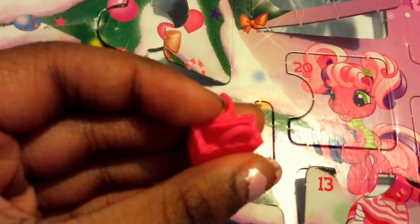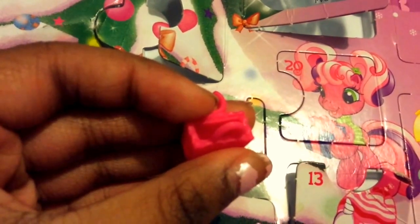So thank you for watching. We opened day 18. Don't forget to watch day 19 tomorrow. Bye!